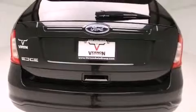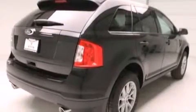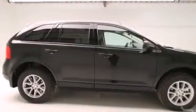Front multi-stage airbags, rear seat child-proof door locks, air conditioning, steering wheel mounted controls, and the power rear lift gate can open and close at the push of a button.